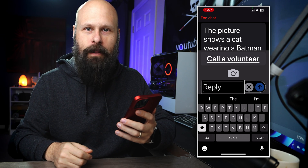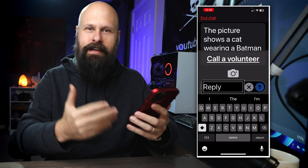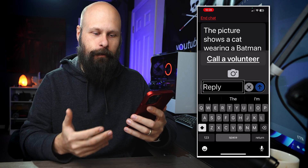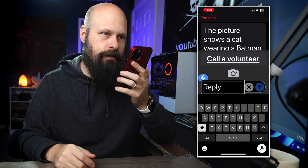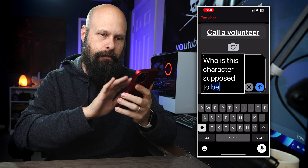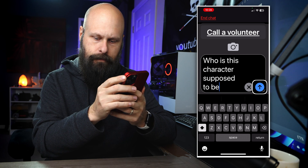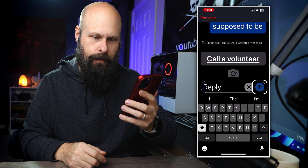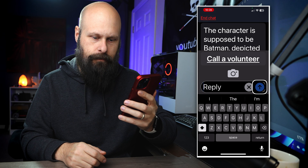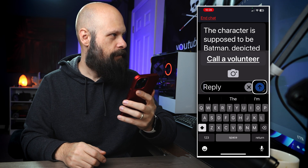We're going to ask a follow-up question — it opens up like a chat dialogue or text messaging interface. We're going to be texting back and forth with Be My AI. I ask: 'Who is this character supposed to be?' Be My AI responds: 'The character is supposed to be Batman, depicted in a humorous way by dressing a cat with the iconic mask and cape associated with the superhero.' There you go.